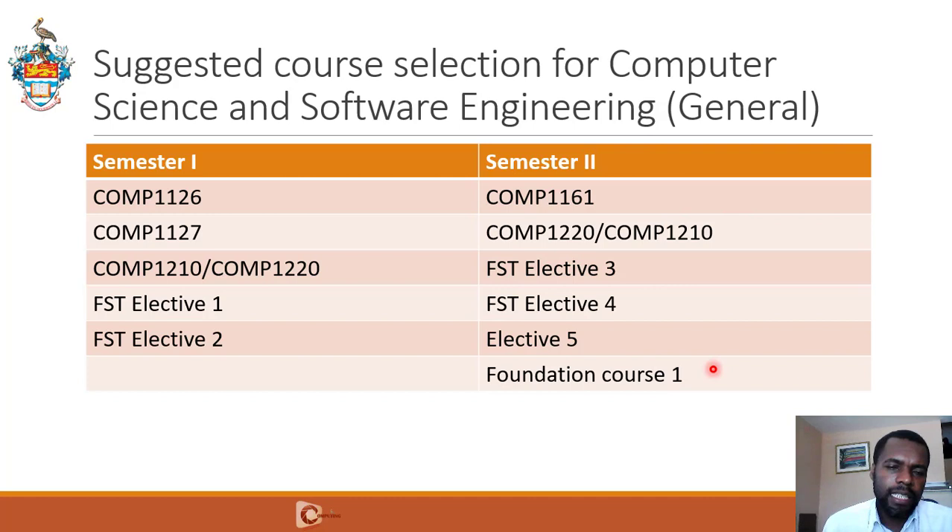You take and pass these courses and then you are prepared for more advanced material. Many of the advanced courses in second year require you to have passed 1126, 1127, 1210, and 1161. It's imperative that you take and pass those courses in your first year.